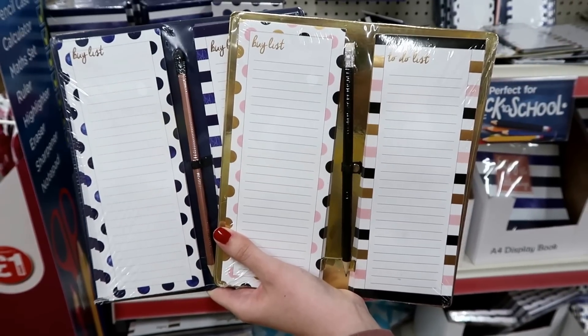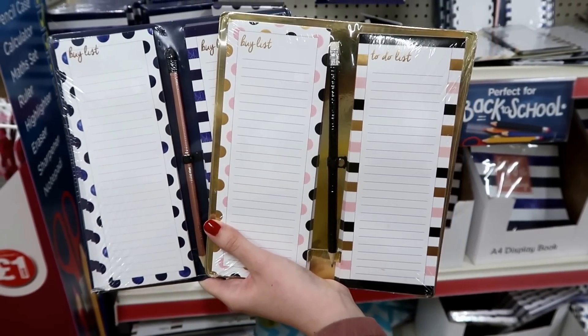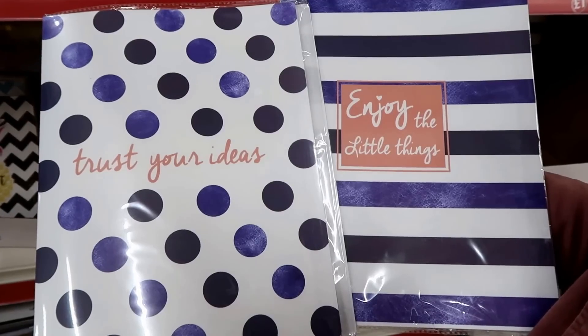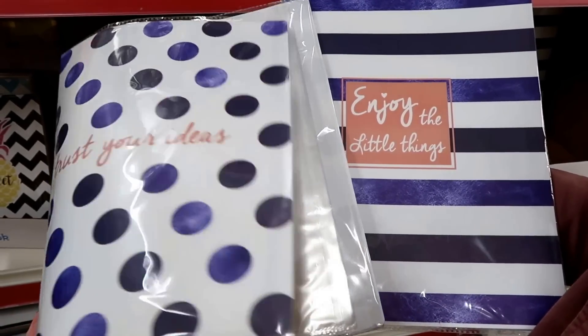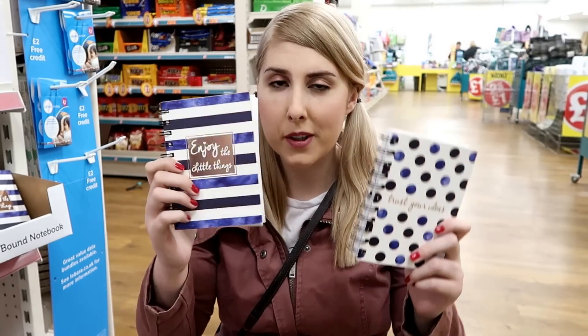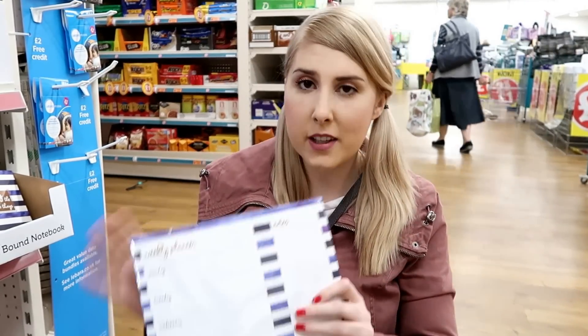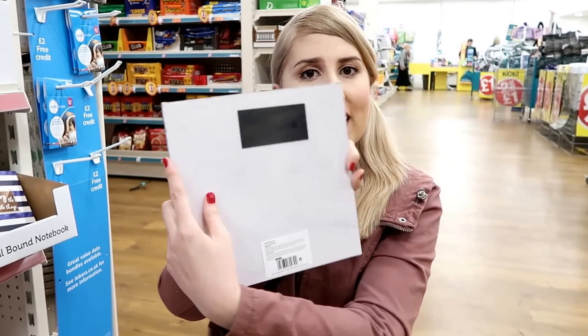Magnetic shopping lists — they have two pads and a pencil in each pack. A4 display books with 28 pockets in each one. A6 spiral bound notebooks in each design, and they also have this weekly planner which is magnetic — I love it.